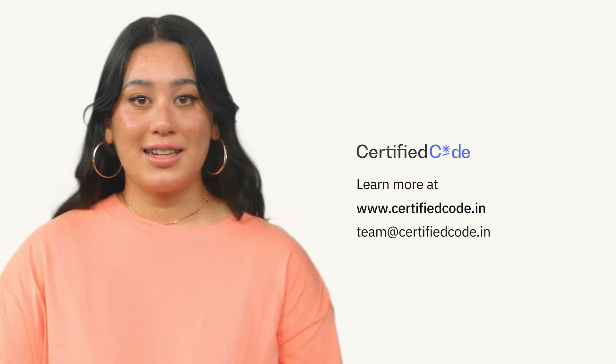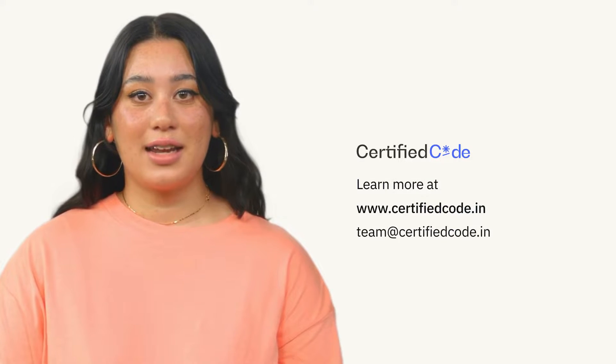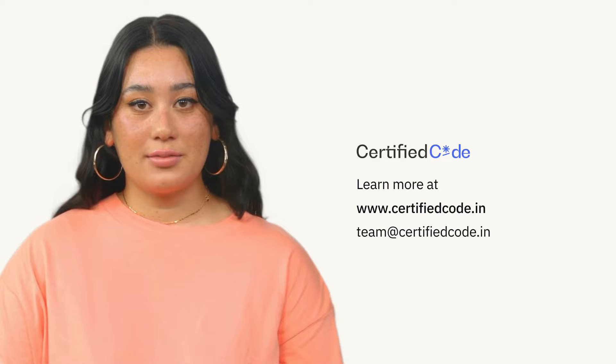Certified Code India offers business apps for local payment and shipment solutions. Learn more at CertifiedCode.in.